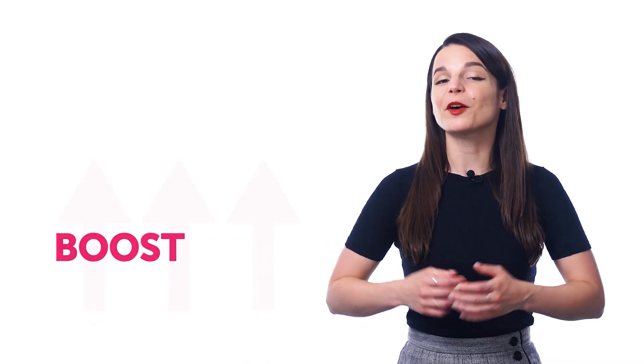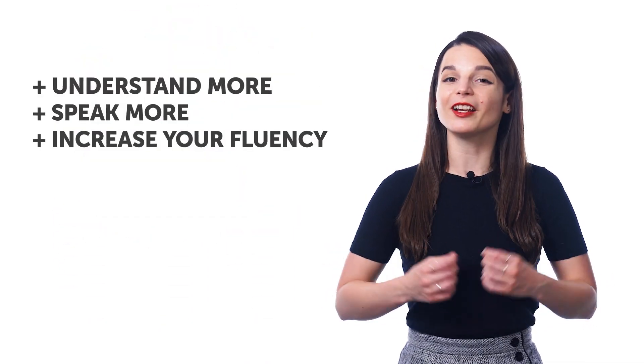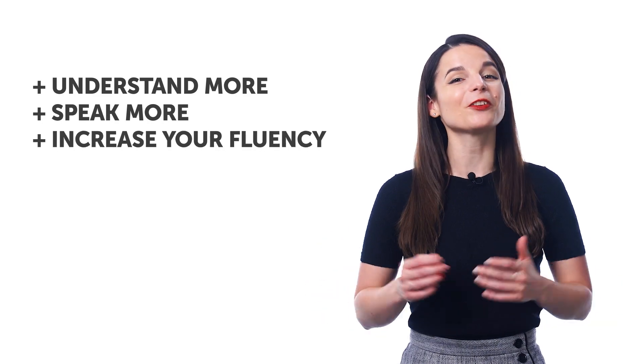Want to speak more of your target language? Well, here's a completely free way to boost your vocabulary so you can understand more, speak more, and increase your fluency.